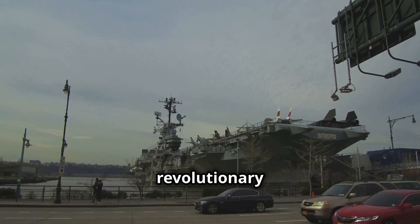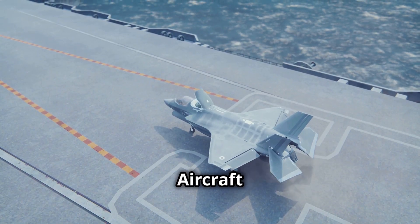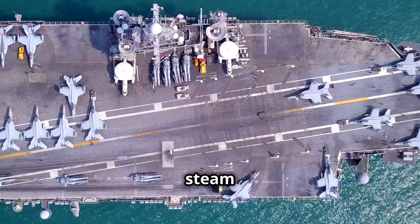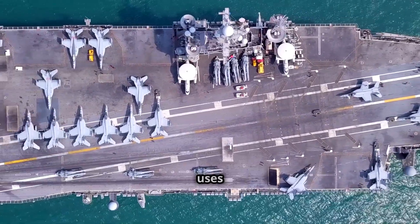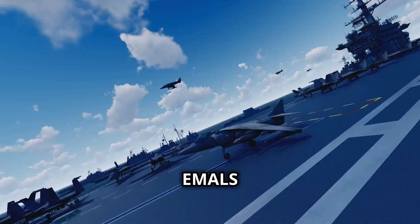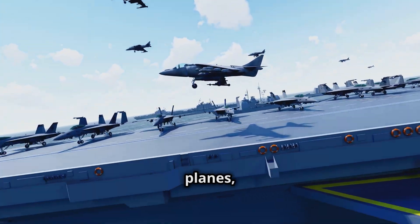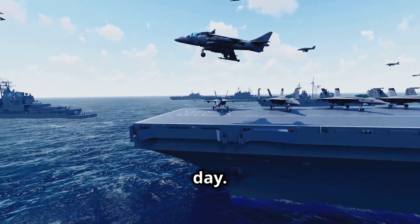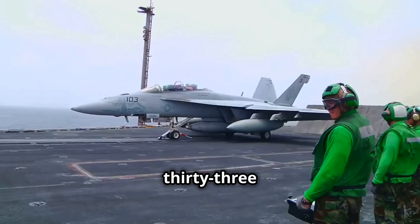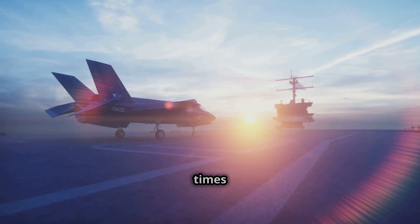One of the most revolutionary features of the USS Gerald R. Ford is its Electromagnetic Aircraft Launch System, or EMALS. Unlike traditional steam catapults, this next-gen system uses electromagnetic energy to launch aircraft off the deck. EMALS shocked the world by launching aircraft faster, putting less strain on the planes, and handling more sorties per day.